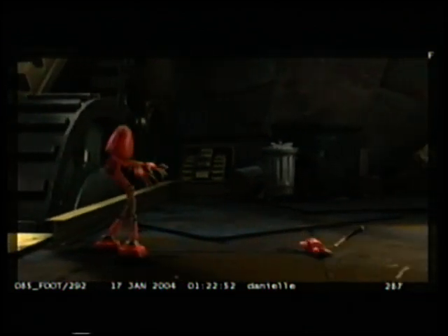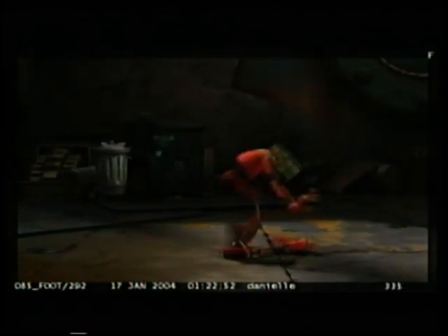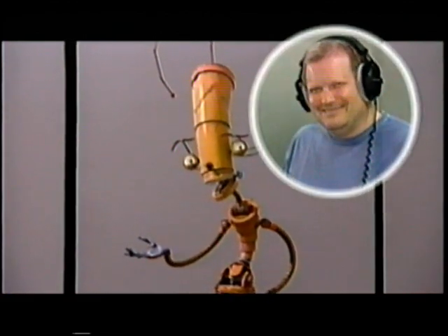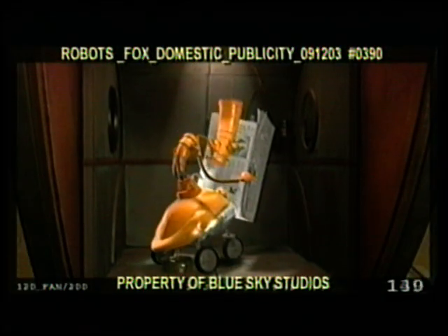Fender's always losing parts of himself. Crank, voiced by Drew Carey, is a cranky conspiracy theorist. This is my third oil change today — something's wrong with me.